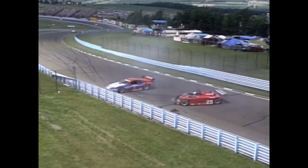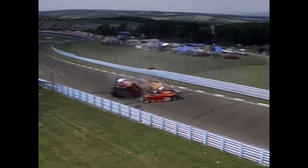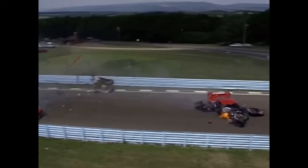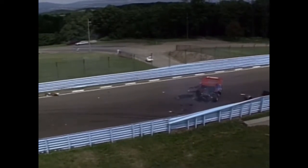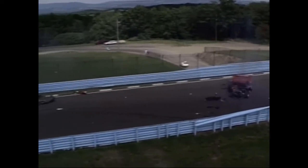That's Steve Millen in the number one car and Brent O'Neill — they've made contact. Steve's backing up. Here comes Johnny O'Connell — nowhere to go. Hits Millen's car at a ton. I mean, a hundred and forty, fifty mile per hour hit right there. That's O'Connell going into the guardrail with the car just starting to catch fire. Totally destroyed race car right there.